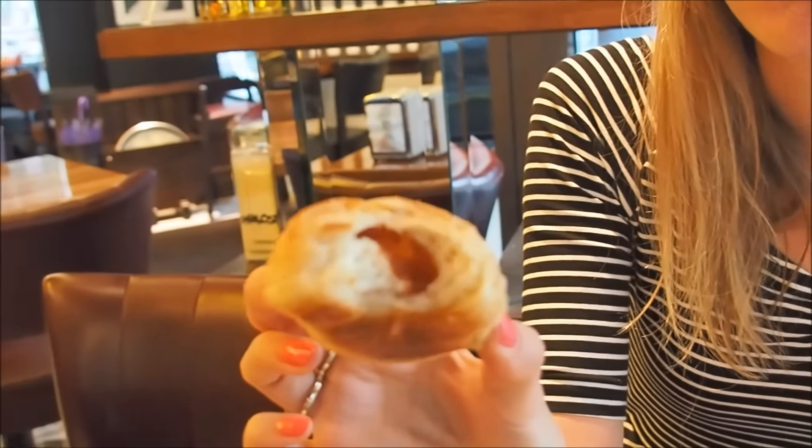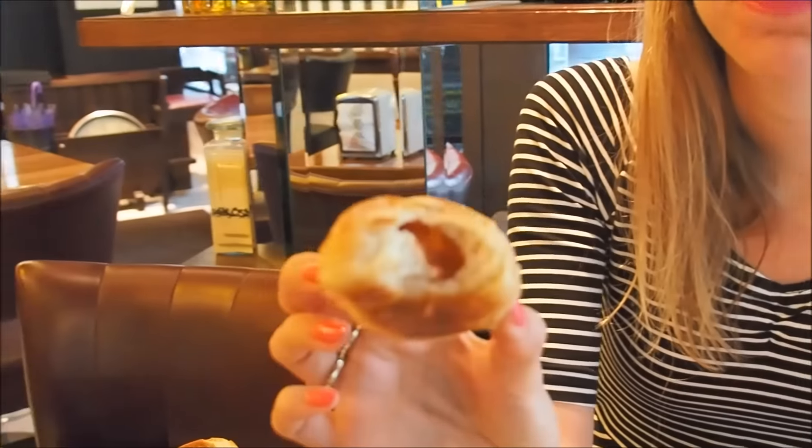I'm just going to dig right in. If you have a look inside, it is like a little croissant roll — a butter roll stuffed with quince jam, which is so good.